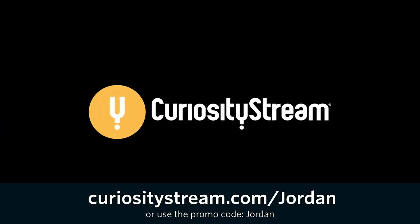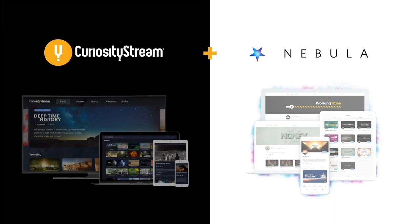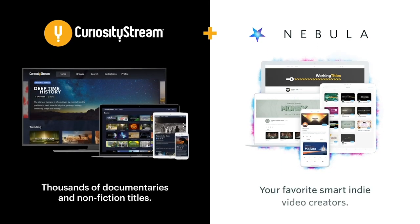Thanks to CuriosityStream for supporting my channel. Get access to this month's Nebula Journal Club by signing up at the link in the description.